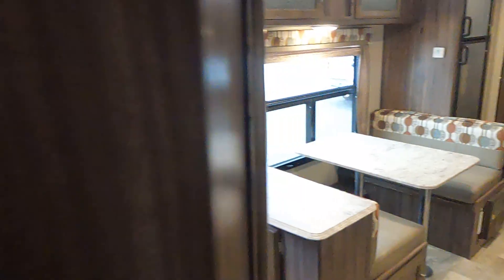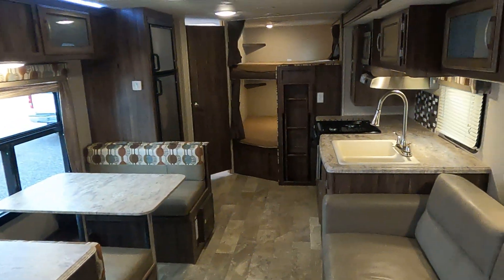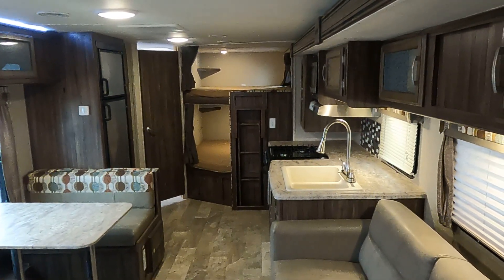Very cool unit. The Apex is a very, very sound unit — we love them here. This is Tim with Friendship RV, thank you.